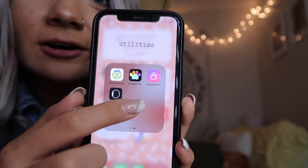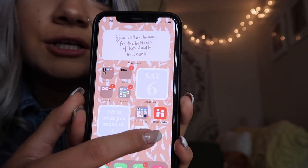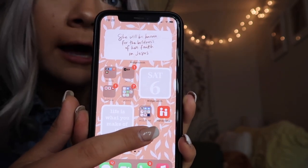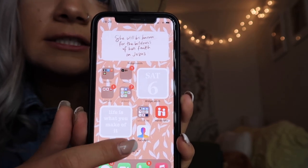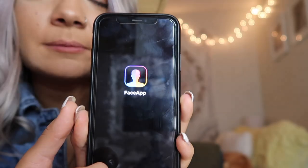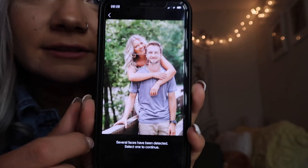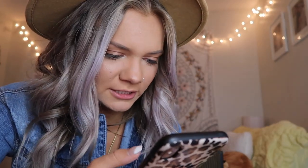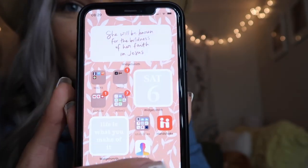I also have my period tracker, Widgetsmith, Weather Bug, Widget Pet, and an app called Unfollower that gives me analytics on my Instagram. Then there's my Apple Watch app, Handshake — a job application website where I downloaded the app to check my application status — and Face App. I was using Face App yesterday and made me and Ian look old, which was pretty funny.